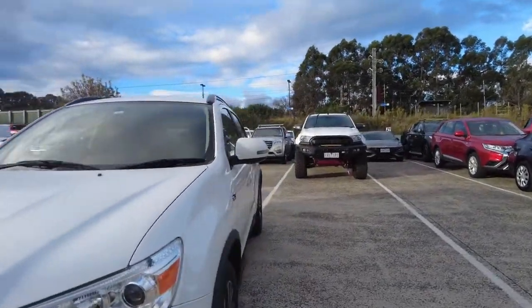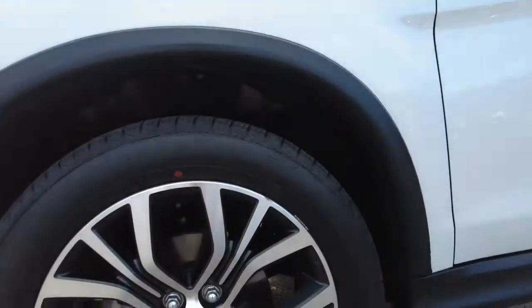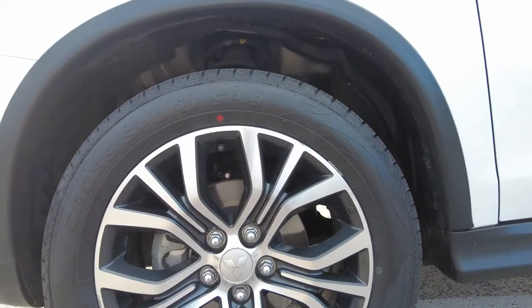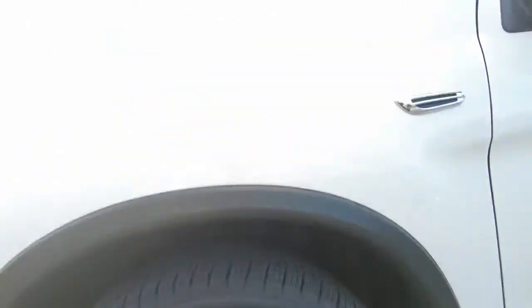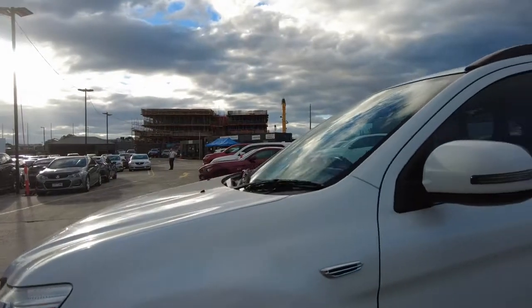Coming to the side, as you can see the alloy wheels — they're beautiful. There's no gutter rash or anything on the car, just this light one right here. Plenty of tread left on the car.